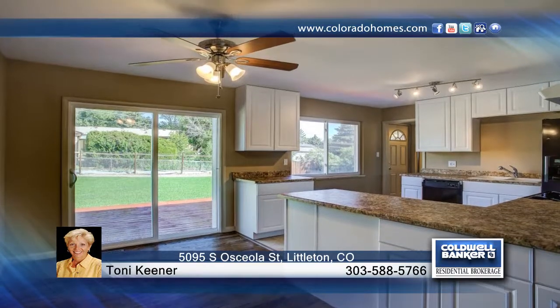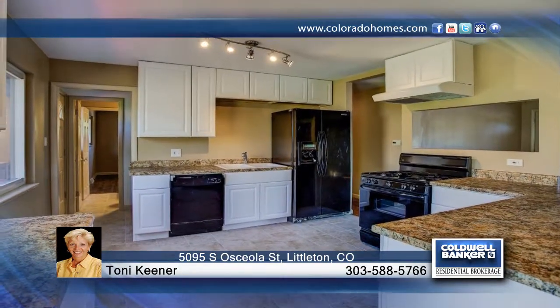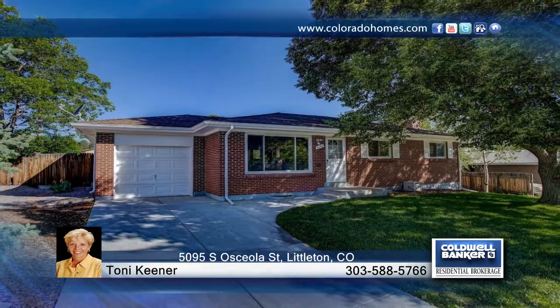The huge corner lot with a new driveway and sod are great for entertaining. Tony Keener says come see everything in person. This home will not last long. See you next time.